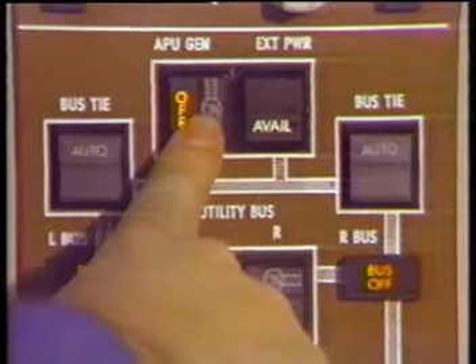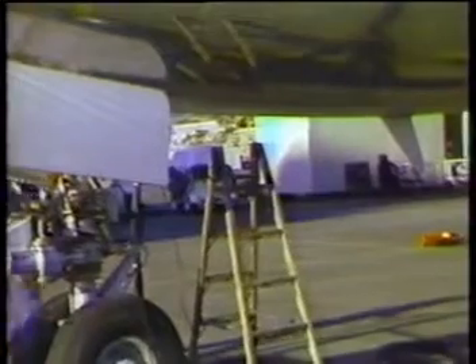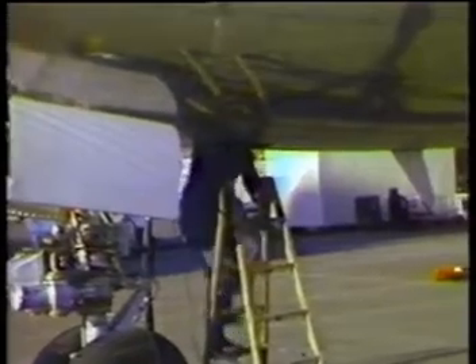APU electrical power is controlled by depressing the APU generator control switch on the flight deck P5 electrical panel. The electrical power system automated controls and protection components are located on racks and in panels in the main equipment center.